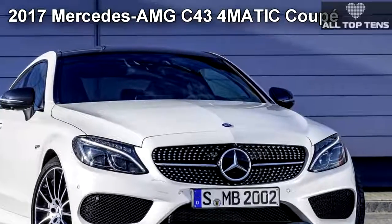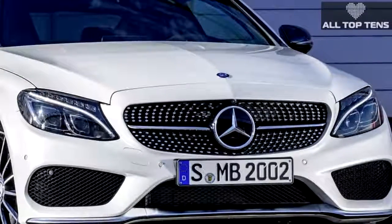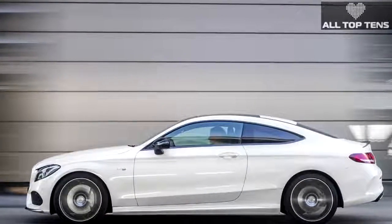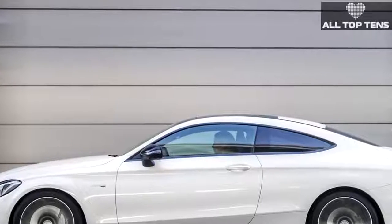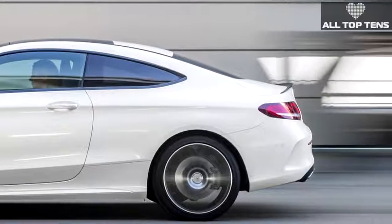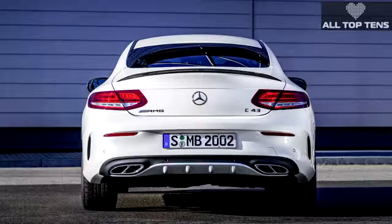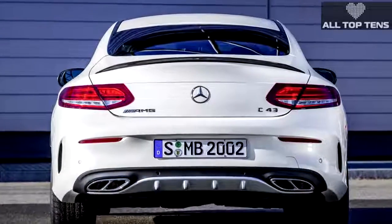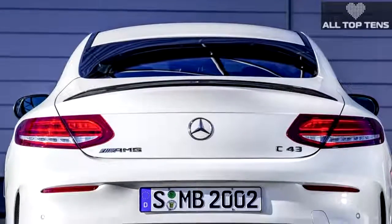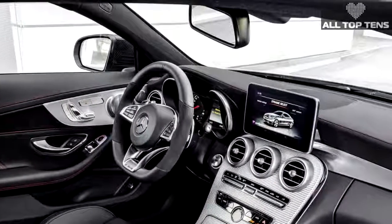Daimler's Mercedes-AMG performance division is expanding by taking over former AMG Sport models and turning them into full-fledged AMGs. The change was ushered in by the Mercedes-AMG SLC 43 and Mercedes-AMG C 43 sedan. The C 43 Coupe is the sister model to the latter and virtually identical in content. It complements the C 63 Coupe — that apex predator with a twin-turbo 4.0-liter V8 and heavily modified muscular body evoking the AMG GT — but the C 43 Coupe is pretty high up on the food chain itself.